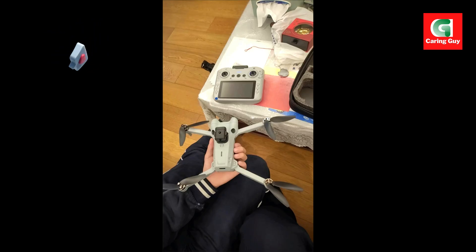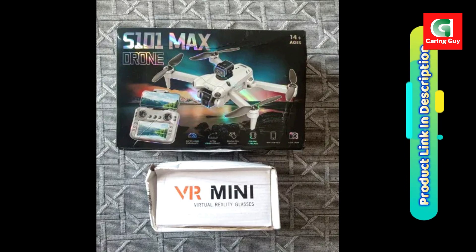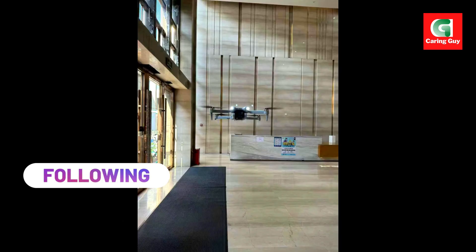The Xiaomi S101 is packed with intelligent flight modes that simplify complex maneuvers and enhance your content creation. Multipoint route planning lets you draw a custom flight path on the app, and the drone will autonomously fly along the preset route.